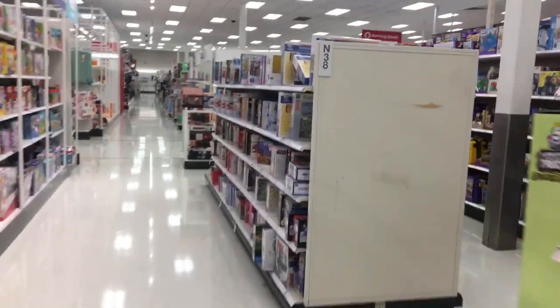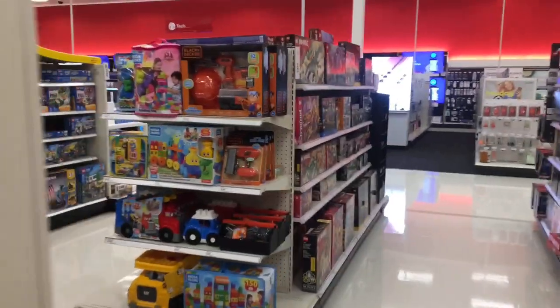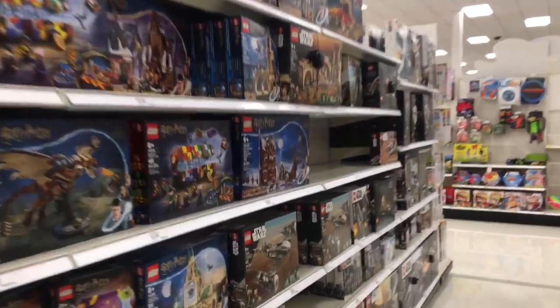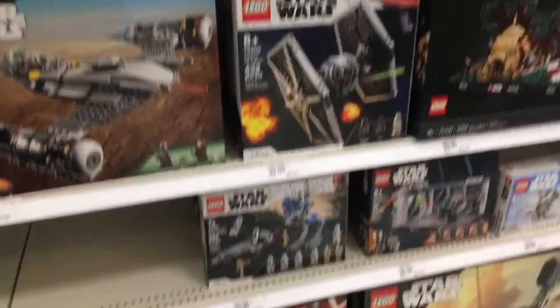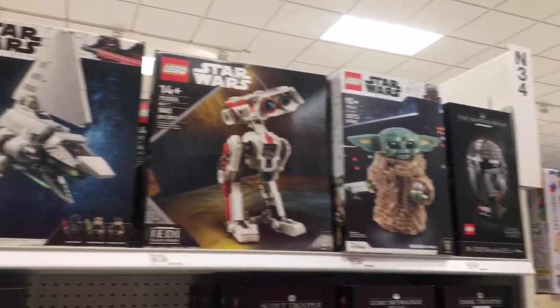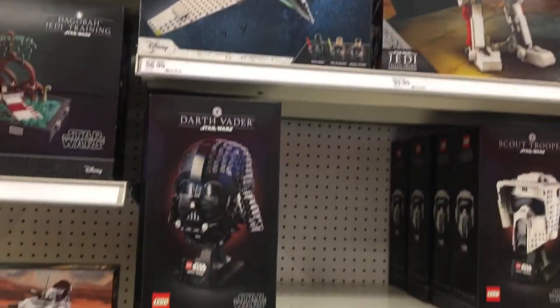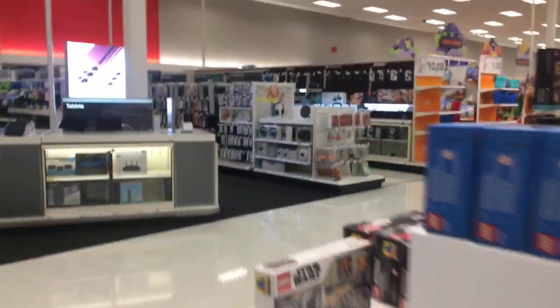Any good Legos? Let's go check the Legos out. Checking it out — nothing of interest. Every great now and then you can find some sales on there, but I don't see NAMM, and I don't see this freaking mini dump bin anywhere.